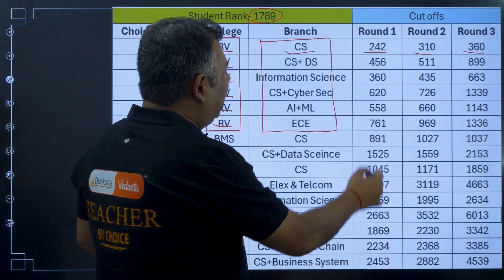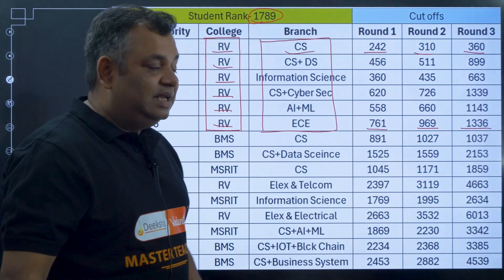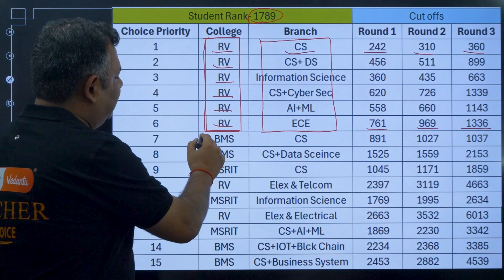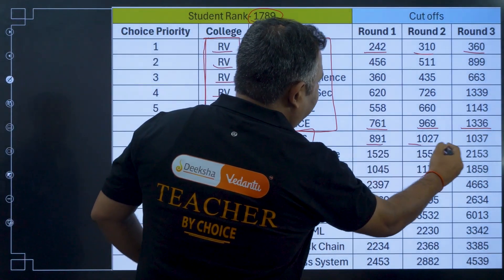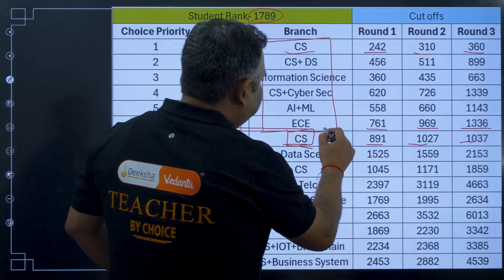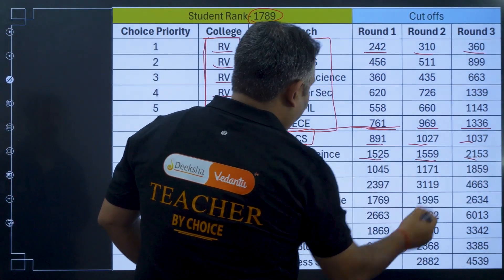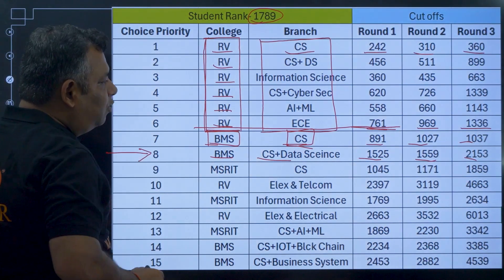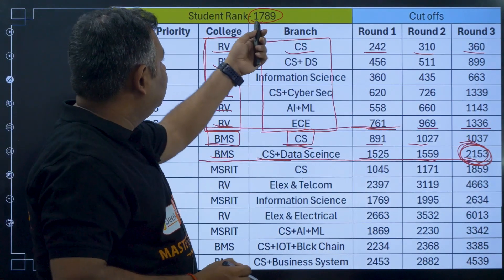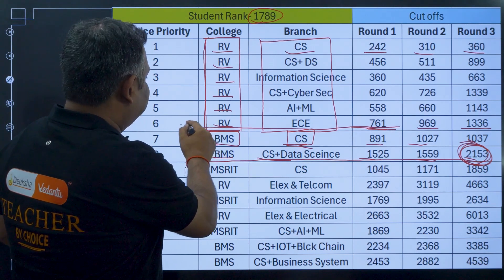Looking more closely, RV ECE had a round 1 cutoff of 761, round 2 of 969, and round 3 of 1336. So there is a possibility that rank 1789 could get RV ECE in round 3. After listing all RV branches, you then move to BMS CS — but notice that RV ECE is placed as a higher priority than BMS CS. BMS CS in round 3 has a cutoff of around 2153, so this child is fairly confident of getting it later.